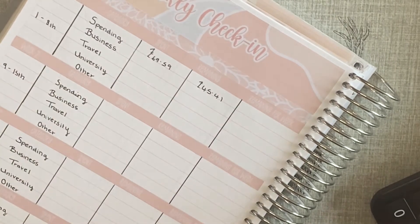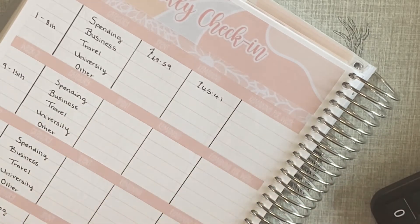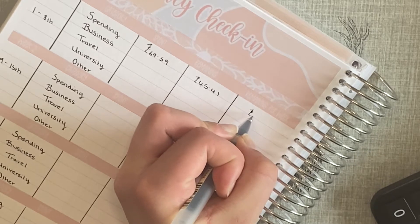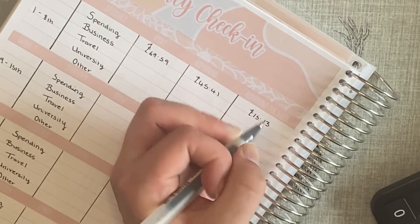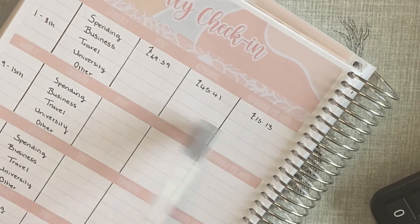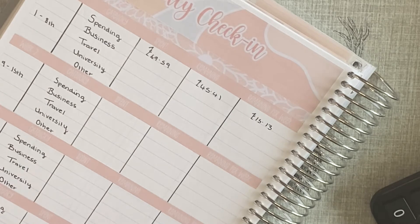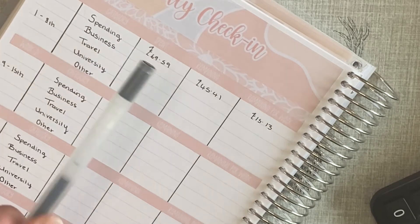Per week that works out to £45.41 divided by 3 — so roughly £15.13. To be honest I will not stick to that being realistic, but then again I have my PayPal credit from stuff I've destashed, so maybe who knows.